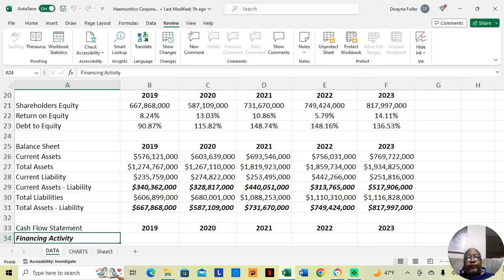If we get to the return on equity, just like with the profit margin, it's not explosive but it's decent. In 2019 it was 8.24%, in 2020 it was 13.03%, in 2021 it was 10.86%, in 2022 it really dropped to 5.79%, but in 2023 it was 14.11%. So if you look at the profit margin and the return on equity, those were the two main reasons I rated this stock as a two-star as opposed to a three-star.